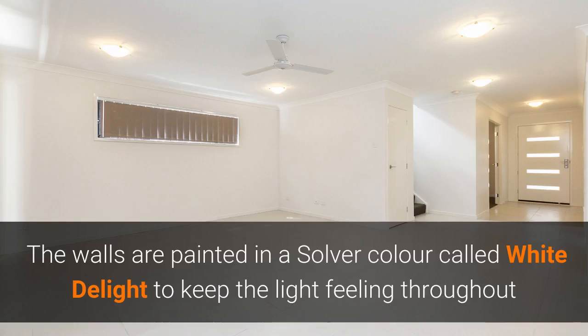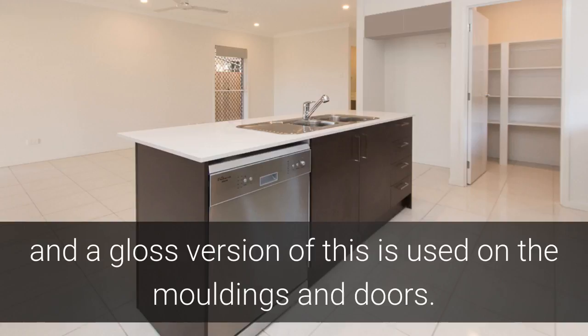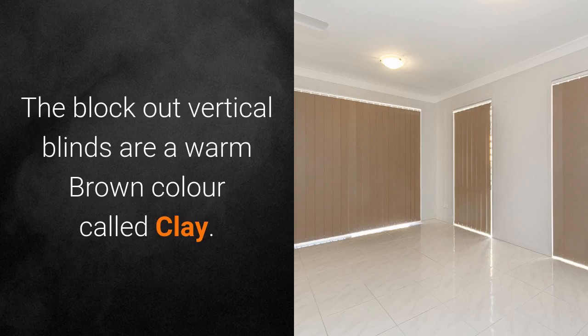The walls are painted in a silver colour called White Delight to keep the light feeling throughout, and a gloss version is used on the mouldings and doors. The blockout vertical blinds are a warm brown colour called Clay.